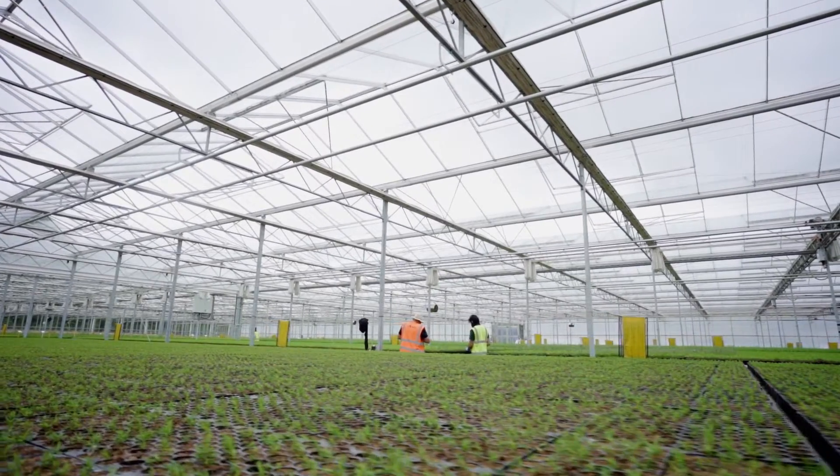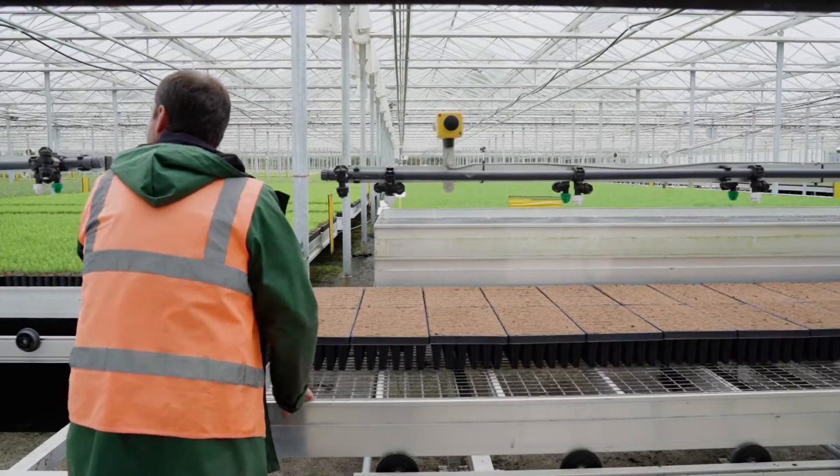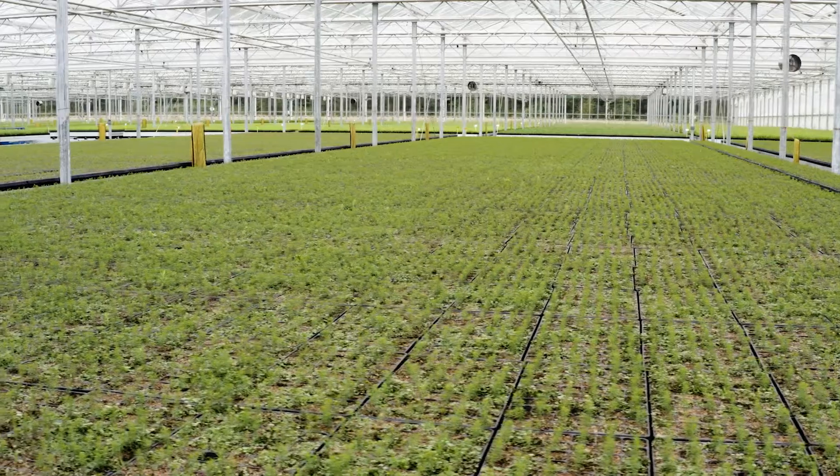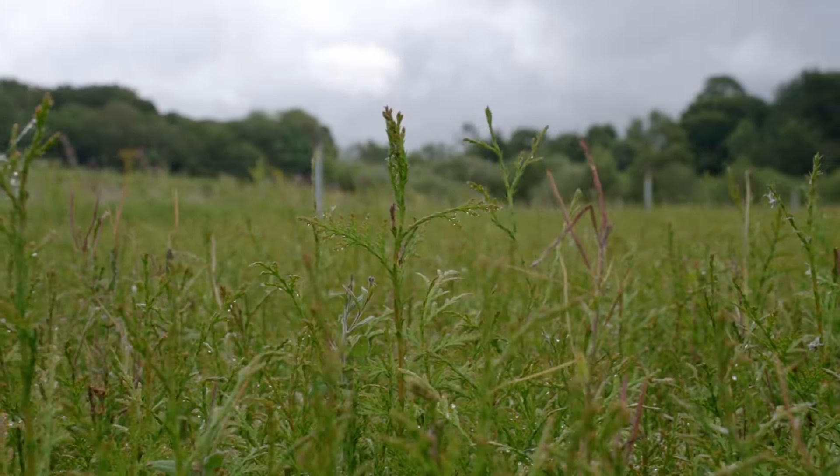Seeds arrive and will then be germinated and grown in the glasshouse for a season. For their second year they will be outside in our standing area.